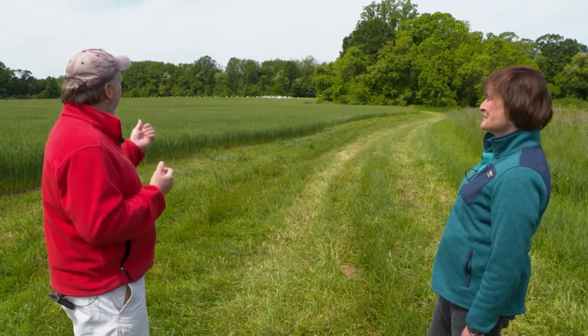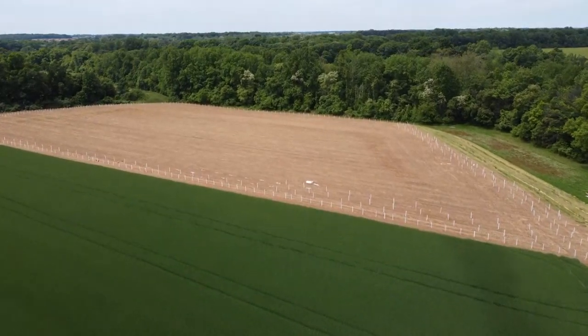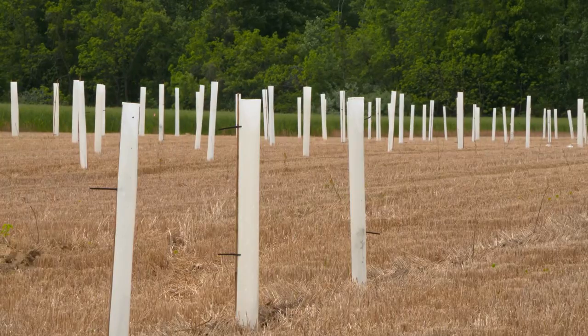It really does force the energy, and those tubes are designed to be biodegradable. But effectively, once the tree gets to a certain size, you'll cut the tube off, and then you can recycle it or whatever.